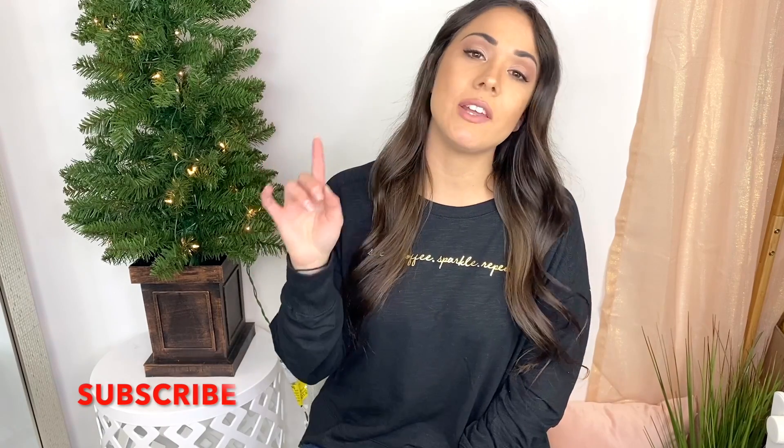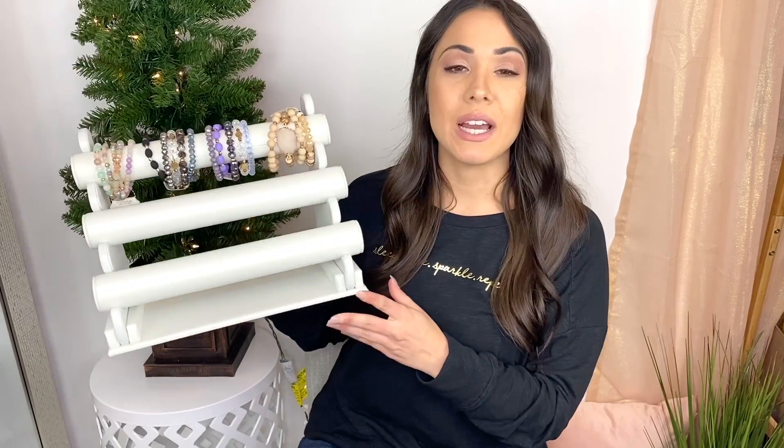These gifts are all within a reasonable price and they're things that everyone wants or needs. If you're new here, my name is Valerie — welcome to my channel! If you click the subscribe button down below and hit the bell to get notified of my future uploads, I would greatly appreciate it and you'd help support my channel.